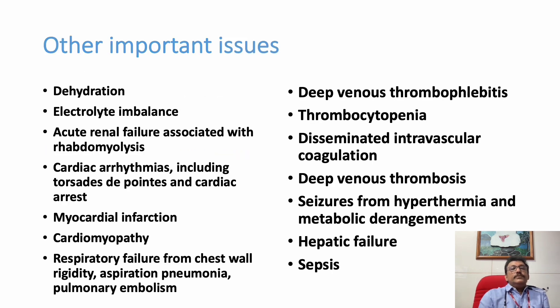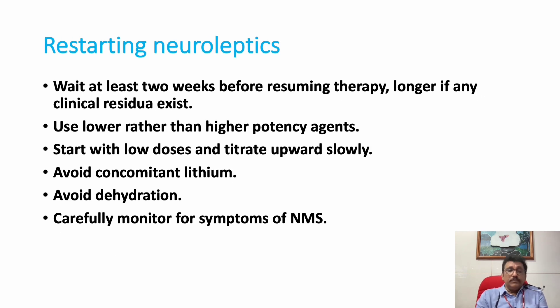Other important issues: severe dehydration should be corrected, and hyperkalemia should be corrected quickly to prevent cardiac arrhythmias. Rhabdomyolysis-induced renal failure should be treated with fluids. Torsades de pointes can occur and magnesium sulfate is the treatment. Myocardial infarction and cardiomyopathy can result from severe dehydration and autonomic dysfunction. Respiratory failure can occur from chest wall rigidity. Deep vein thrombosis, thrombocytopenia, DIC — that is why we give heparin. Seizures and hepatic failure are also complications of NMS.